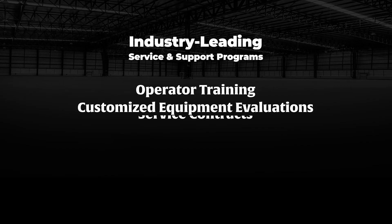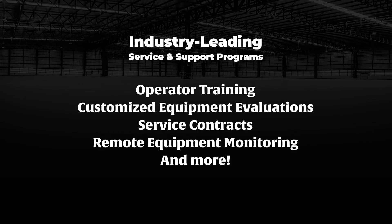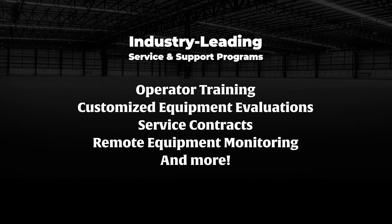Our commitment to transform your operation goes well beyond product delivery and installation. Customized service and support programs will keep your equipment running efficiently, safely, and affordably for years to come.